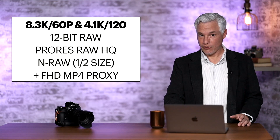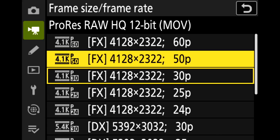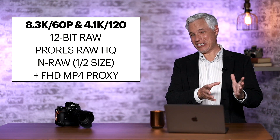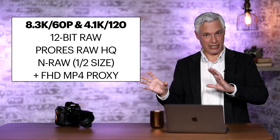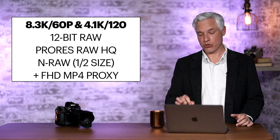If you use Premiere, which is very popular, it's going to be useless to you too. Now they do offer ProRes RAW, however ProRes RAW is limited to 4K 60. You'll have to wait even longer for 8K RAW ProRes. So most of us won't actually get the benefit from NRAW unless Nikon works closely with companies like Apple and Adobe to get that codec supported. I hope they really do — that would make it so much more useful.